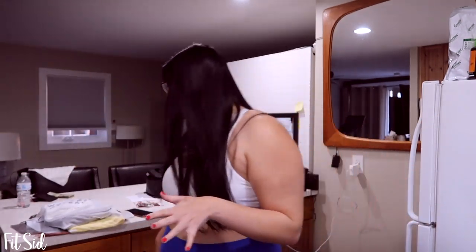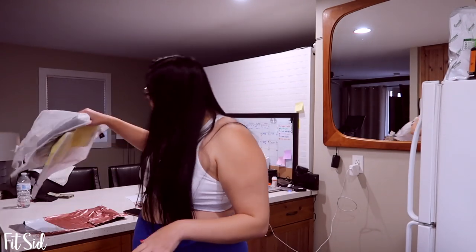Hey guys, it's your girl FitSyd and I'm back with another video today. I just finished a long day of shooting and I'm super tired, but I got a package from SheFit - three sports bras in the mail that I paid for with my own money. I figured we're going to see if these actually pass the bounce test and if they're worth it.